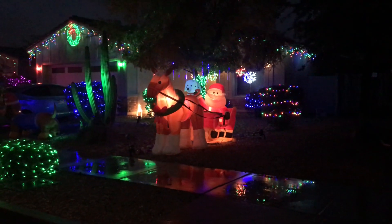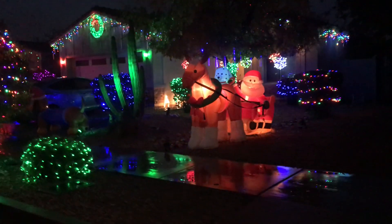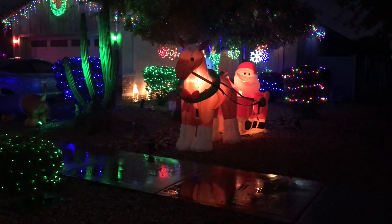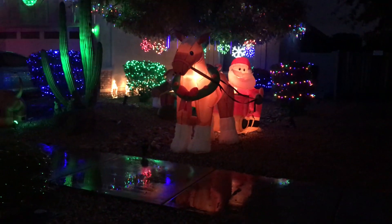I thought I'd show you a quick video of our yard, our house, and all the work that Jeff put into it and decorating it. There's the Clydesdale with Santa Claus. That was our addition for last year.